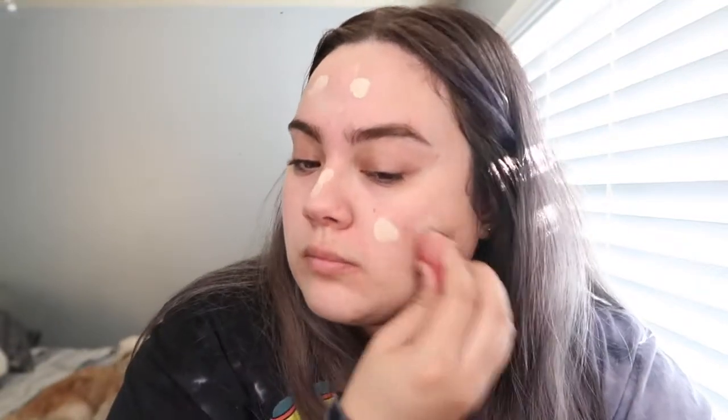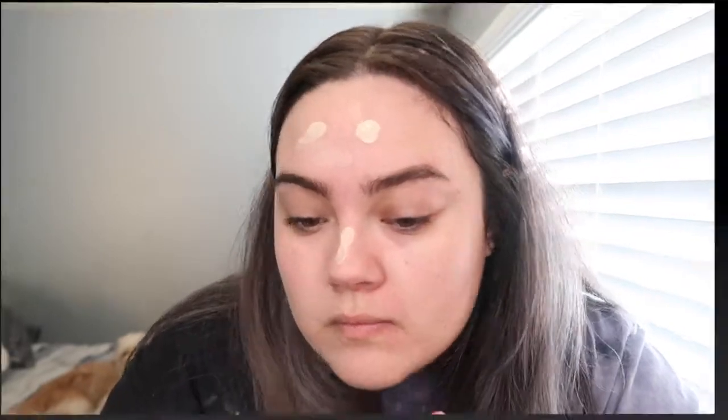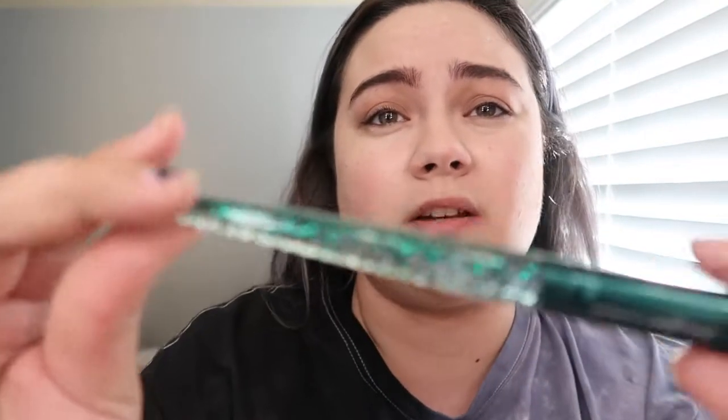Guys it's like very windy outside — I don't know if you could hear it. It's sunny but it's windy. The foundation looks okay, I guess we'll see how it wears. Now I don't have concealer so I'm not gonna use it — that would be cheating. So instead I'm gonna use this brush that has powder on it that I got from Ipsy. I'm not sure what it's used for.